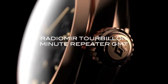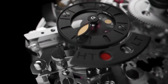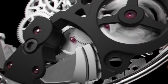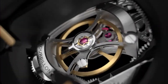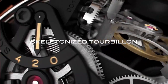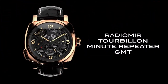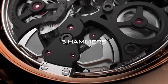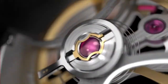The open-worked dial showcases the mesmerizing tourbillon at 10 o'clock, a testament to precision and technical prowess, while the minute repeater complication chimes the time with exceptional clarity, adding a touch of mechanical artistry. Equipped with a P2005 hand-wound movement boasting a six-day power reserve, and limited to only 30 pieces, the Radiomir Minute Repeater Tourbillon GMT represents the pinnacle of Panerai's watchmaking expertise.